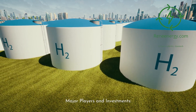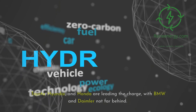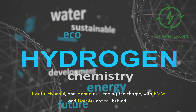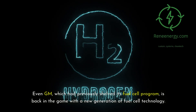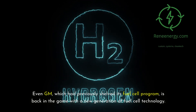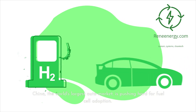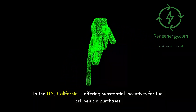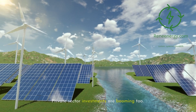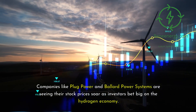Major players and investments — the fuel cell revolution isn't just a pipe dream; it's backed by some of the biggest names in the automotive industry. Toyota, Hyundai, and Honda are leading the charge, with BMW and Daimler not far behind. Even GM, which had previously shelved its fuel cell program, is back in the game with a new generation of fuel cell technology. Governments are also throwing their weight behind this technology. Japan aims to have 800,000 fuel cell vehicles on its roads by 2030. China, the world's largest auto market, is pushing hard for fuel cell adoption. In the U.S., California is offering substantial incentives for fuel cell vehicle purchases. Private sector investments are booming too, with companies like Plug Power and Ballard Power Systems seeing their stock prices soar as investors bet big on the hydrogen economy.